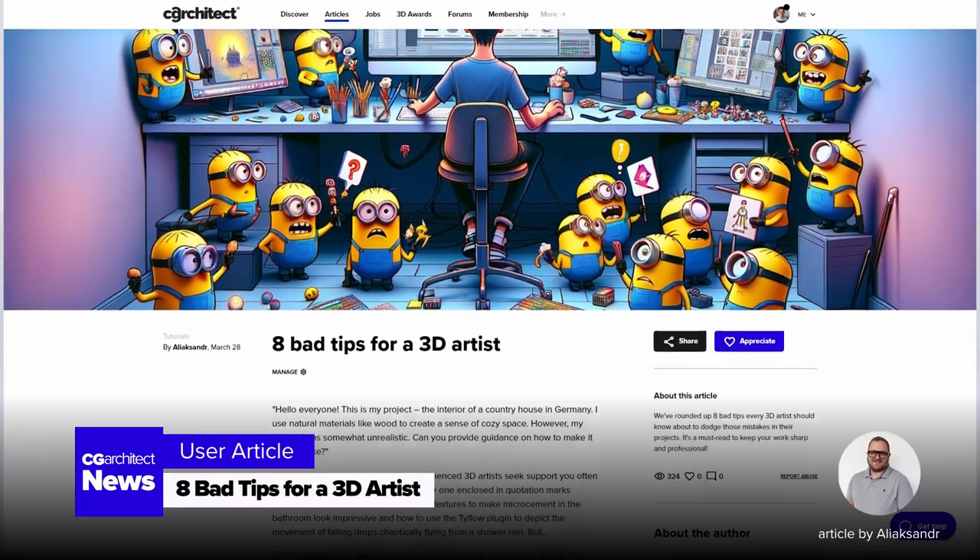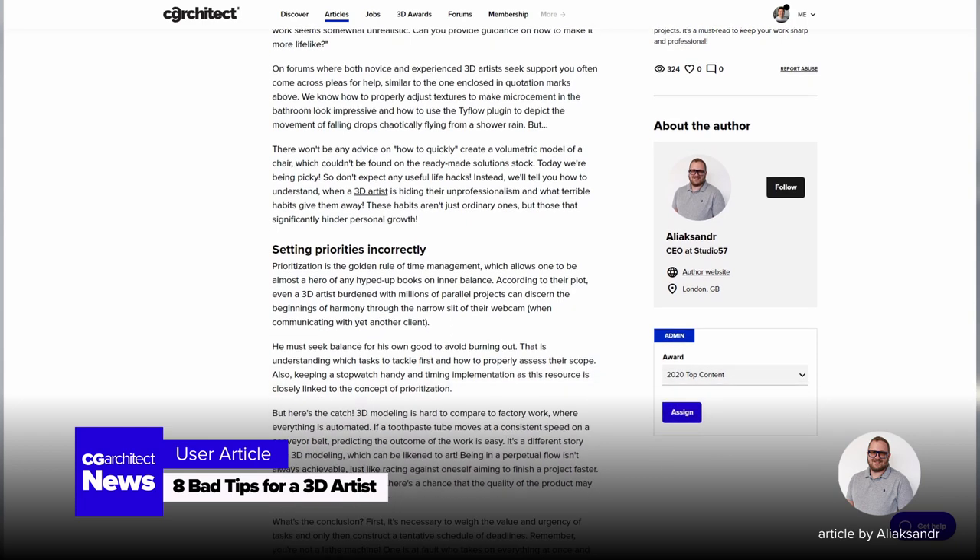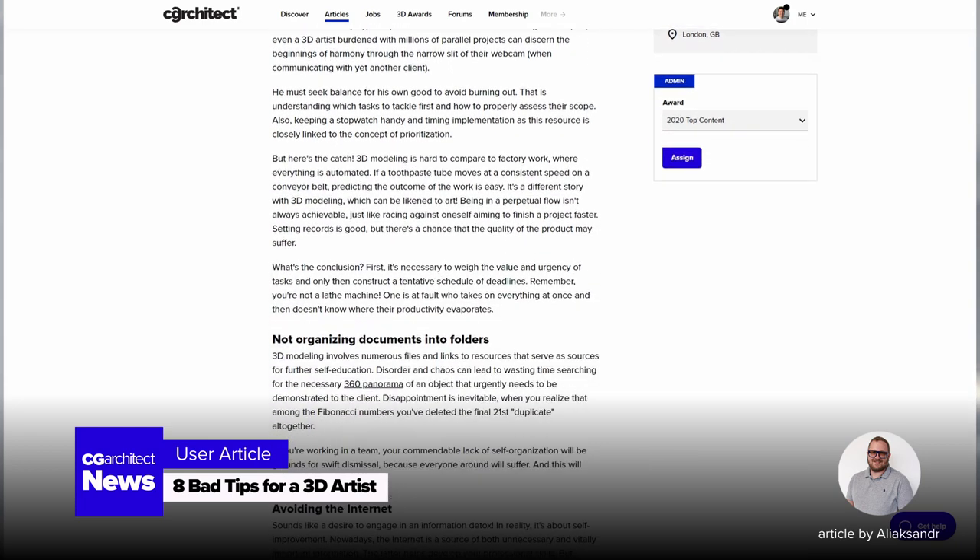Don't miss '8 Bad Tips for a 3D Artist,' packed with insights that could transform your approach to architectural visualization.